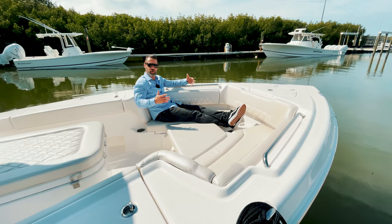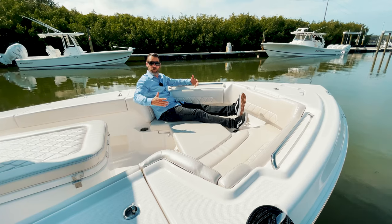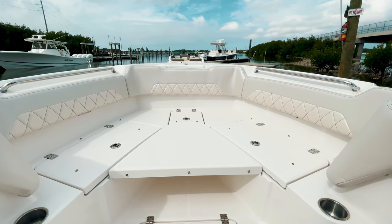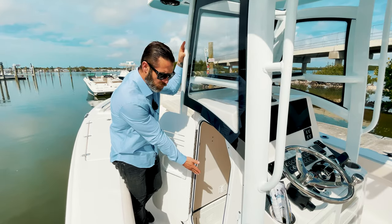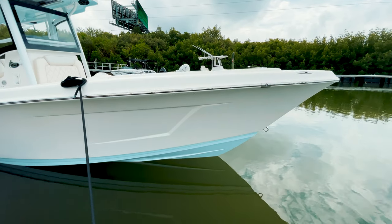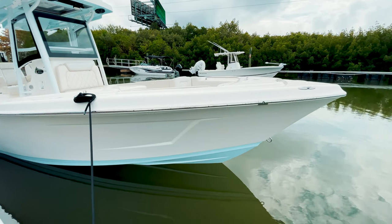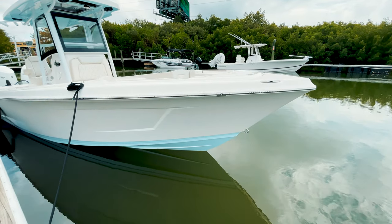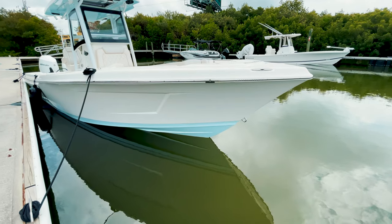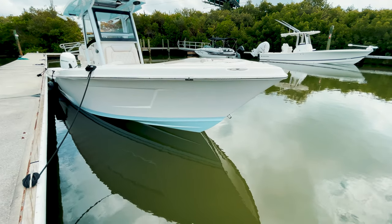Some great creature comforts up here in the Blue Wave Makaira. A nice U-shaped lounger that can be converted into a casting platform when you take off all the cushions. A step-down console with optional head and fully finished liner. The unique hull design of the 2800 Makaira delivers a soft and comfortable ride with enough Carolina flair to stay dry in most conditions. The double-stepped hull gets on top of the waves immediately for peak fuel economy and nimble performance.